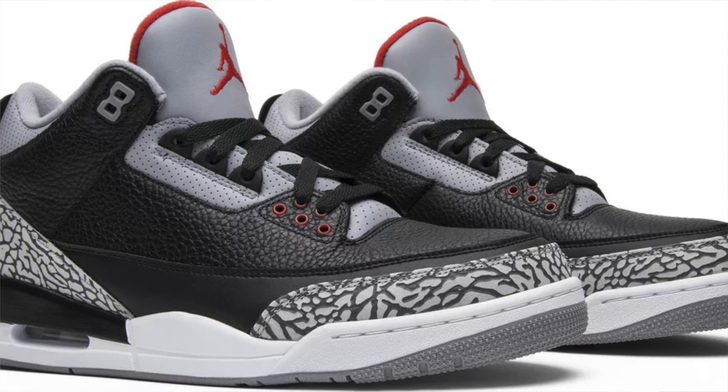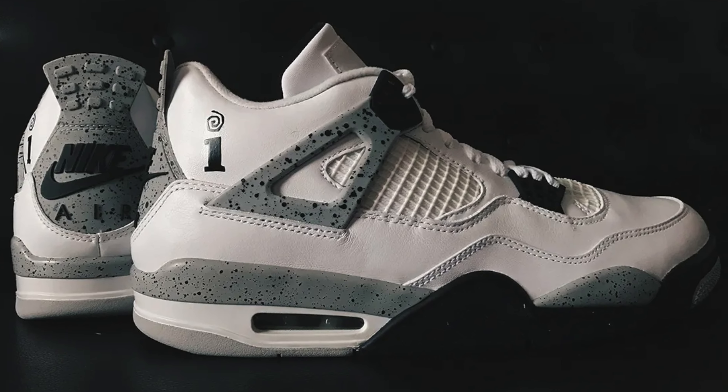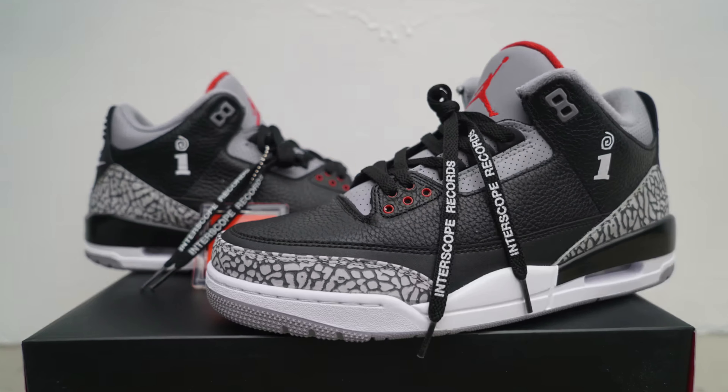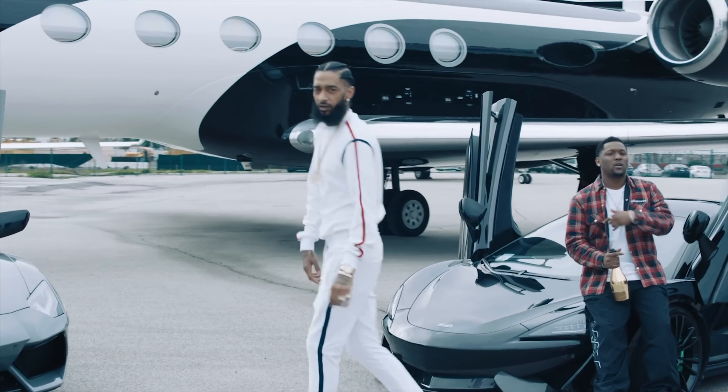Interscope Records, which was founded by Jimmy Iovine and has artists like Dr. Dre, Eminem, and Kendrick Lamar, has also received love from Jordan Brand. We've seen the Interscope Black Cement 3s and White Cement 4s. Fundamentally, these pairs look the same as the OG pairs, but with the subtle difference of the label's logo on the side and the name on the laces. While they look similar to the OGs, they vary drastically in resale value.